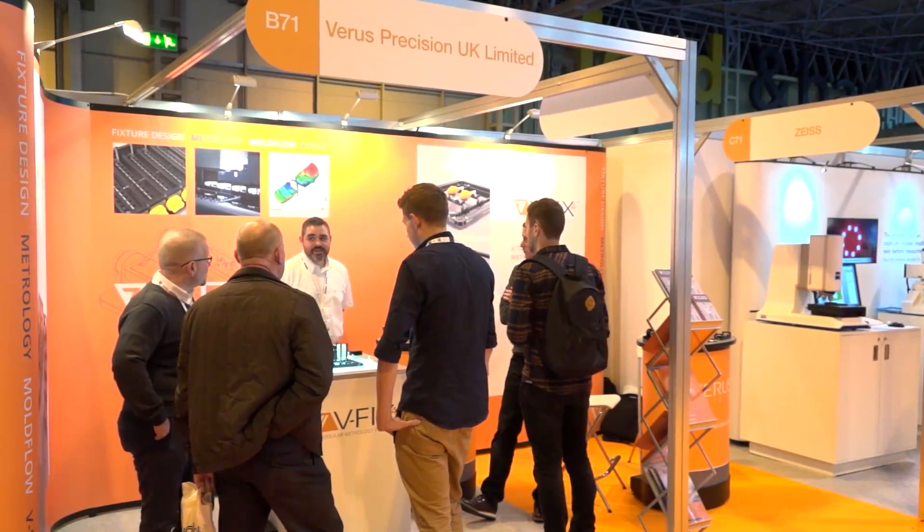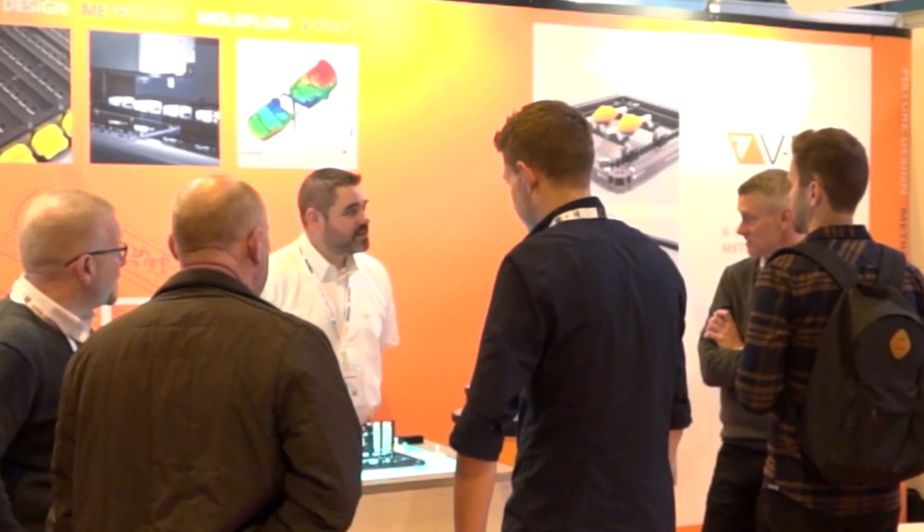Andrew, why do you decide to exhibit at a show like this? The main reason is the footfall, and it's to increase the profile of the business. We get to meet our clients that we don't get to see every day at these shows. It's a point of contact — a place for them to come and see us and see what we do. We are Precision Engineers and Injection Moulders. This is the third year of us being here and it's been very successful the past two years. We want to attract more people to our brand, which is Dudley Associates Limited.